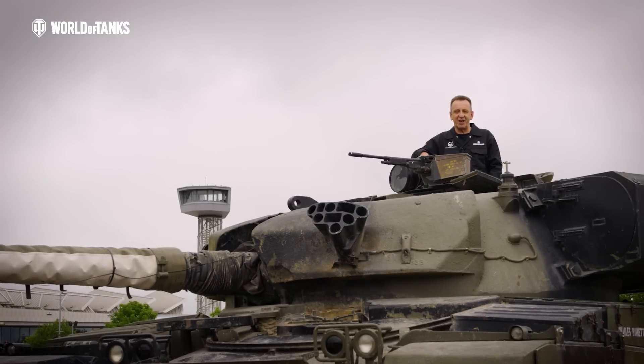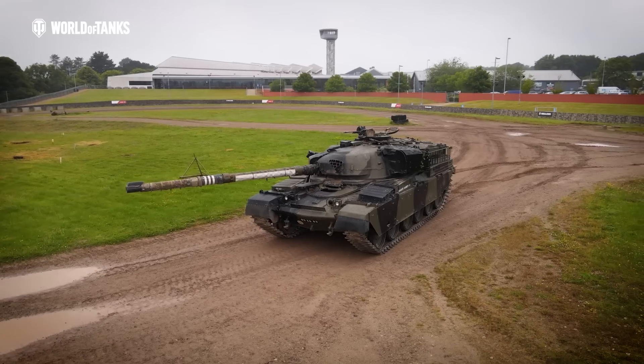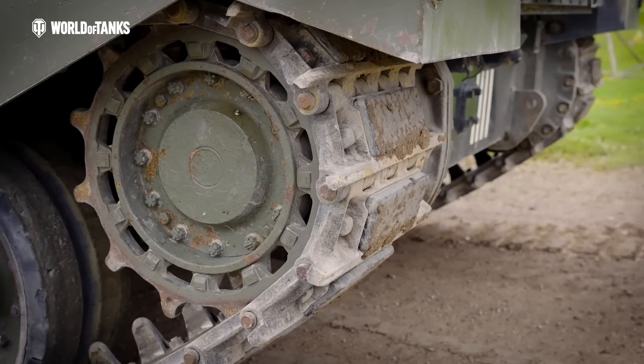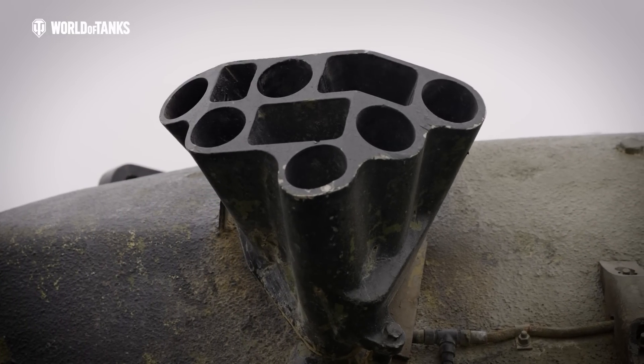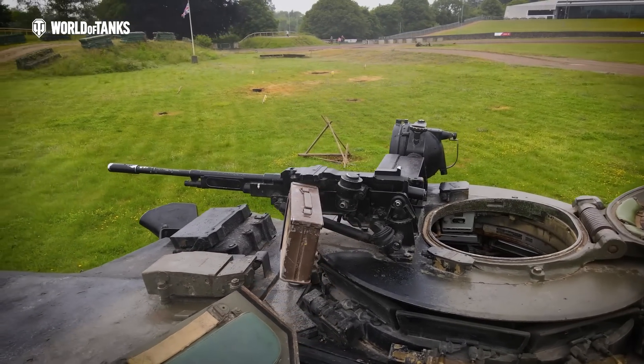This is the mighty British Chieftain Tank, a tank I'm very familiar with. Weighing 55 tonnes, it has a top speed of 28 miles per hour and a range of 310 miles. A Cold War creation, it was specifically designed to counter the threat posed by swarms of Soviet tanks that sat waiting across the East German border.